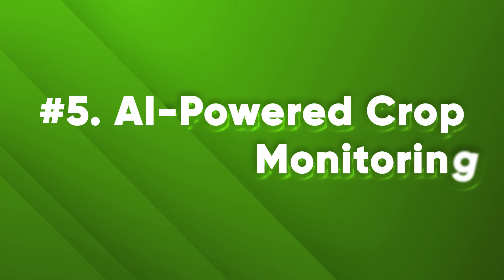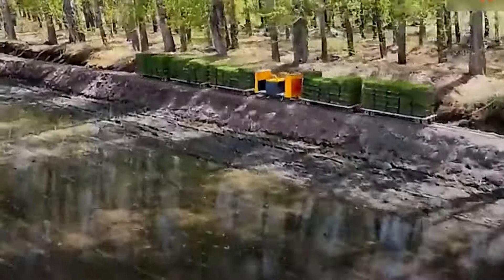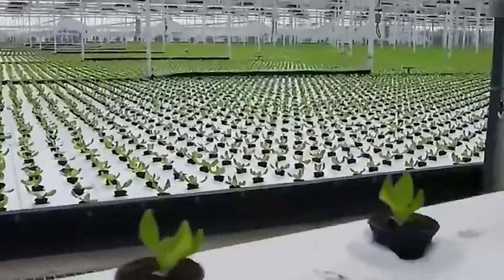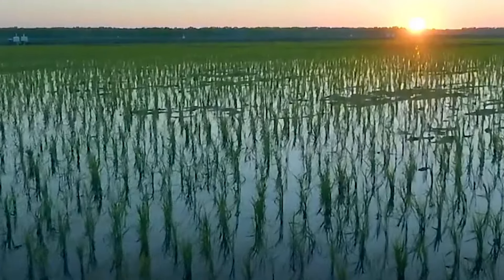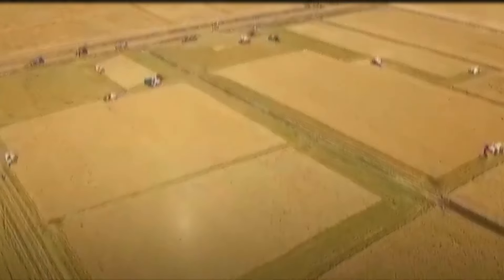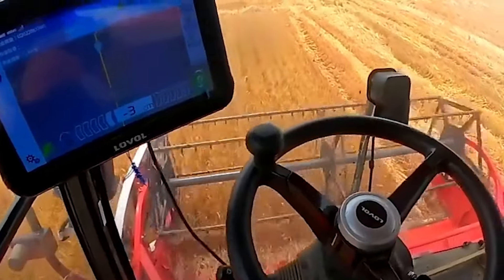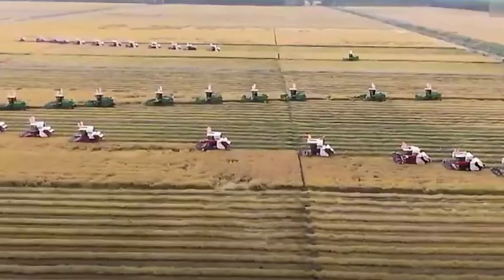Number 5: AI-Powered Crop Monitoring. Monitoring crop health and performance is critical for detecting and preventing problems such as diseases, pests, and nutrient deficiencies before they cause significant damage. AI-powered crop monitoring systems use data sources like satellite imagery, drones, sensors, and weather forecasts to monitor crop conditions and growth. They provide actionable insights and recommendations for irrigation, fertilization, pest control, and harvesting, improving farmer decision-making, crop quality and yield, while reducing farming risks and environmental impact.